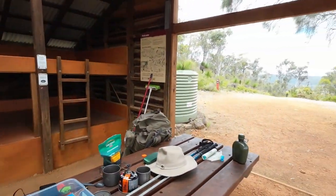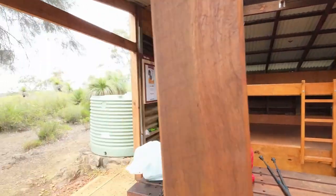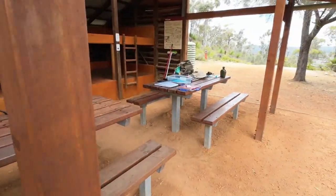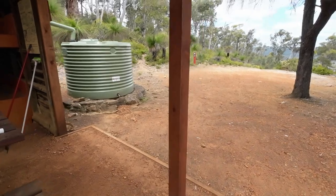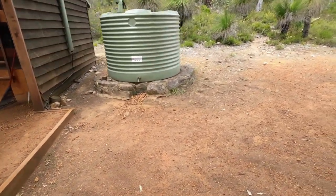We've got two water tanks — one on that side and one on this side. Remember, if you're using the water, only use what's necessary for you, because it's rainwater tanks — it's not connected to the mains. So the further into summer we go, the less chance there's going to be water in it.